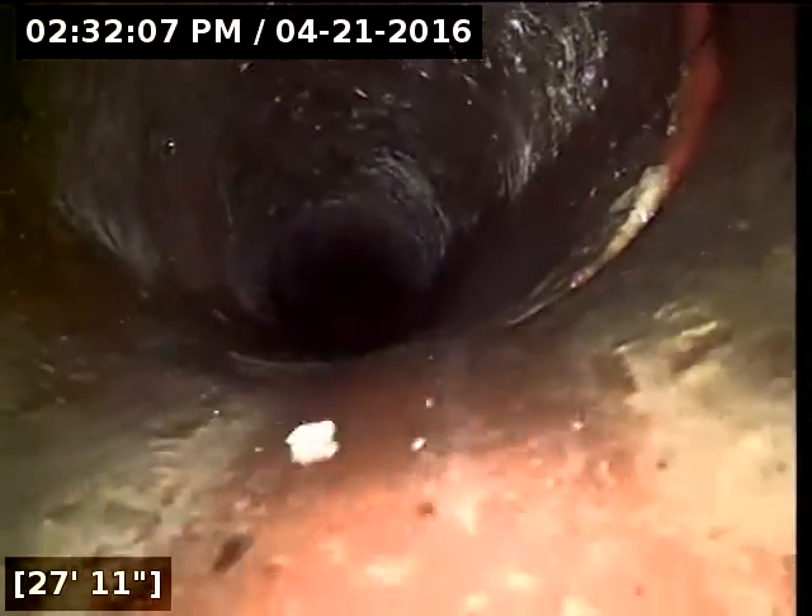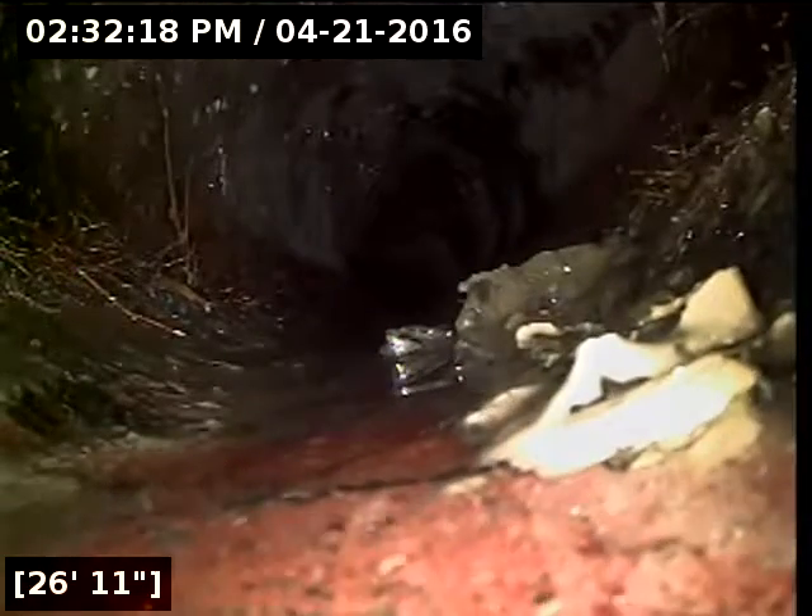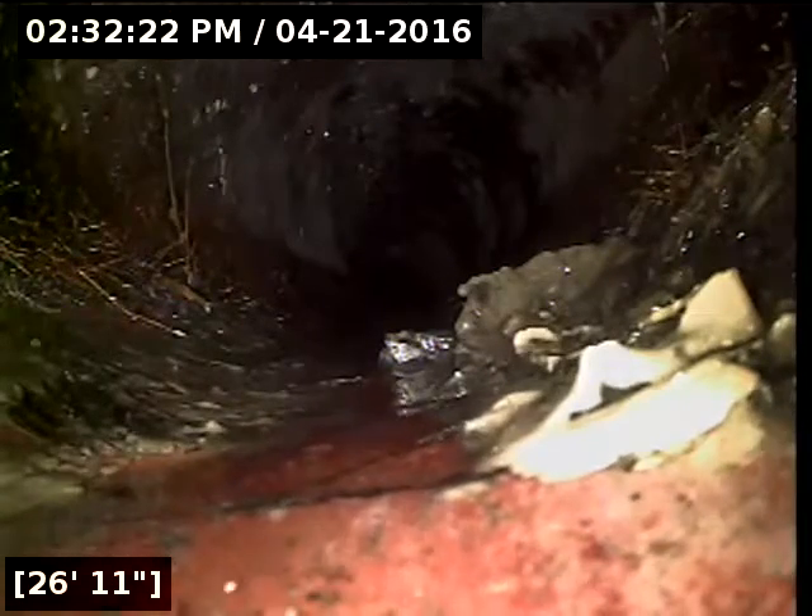Looks like we've got some more — I think we've got some real small root strands penetrating. They're hard to see but they're right inside that joint there. Looks like more roots back here at 25 feet. We've got roots throughout the terracotta section of the line, so I recommend a full update to that part of the sewer line.